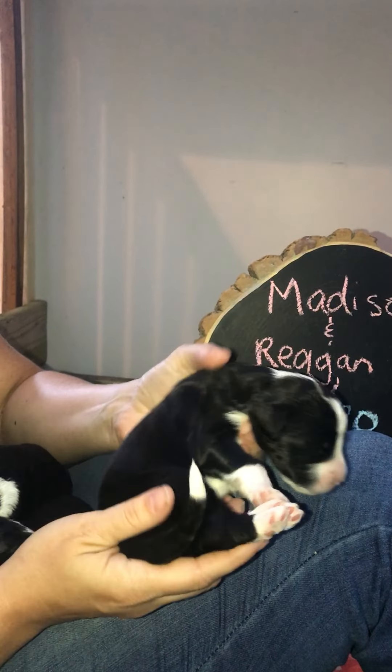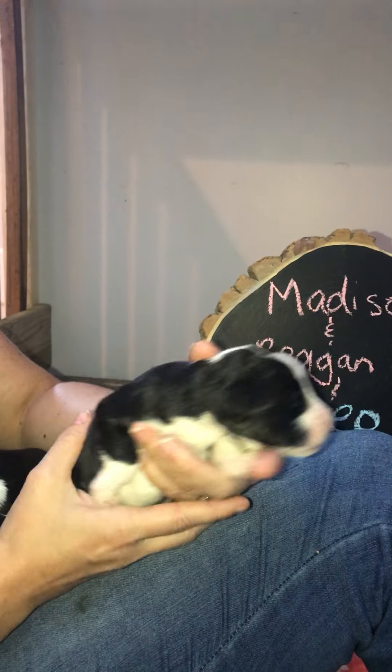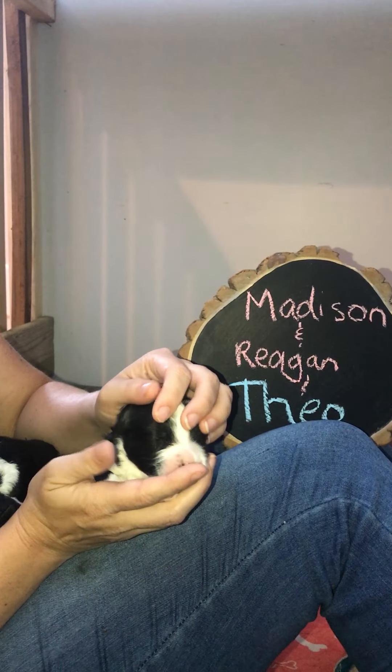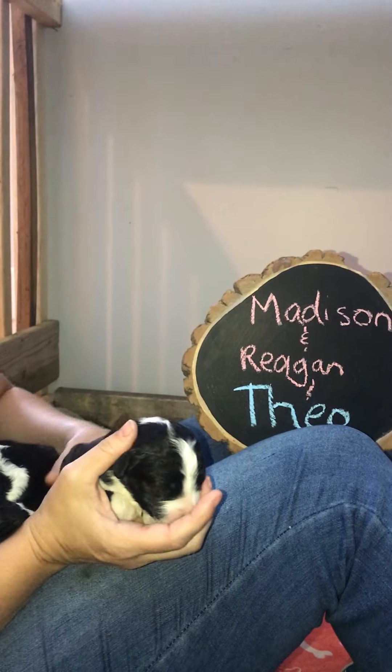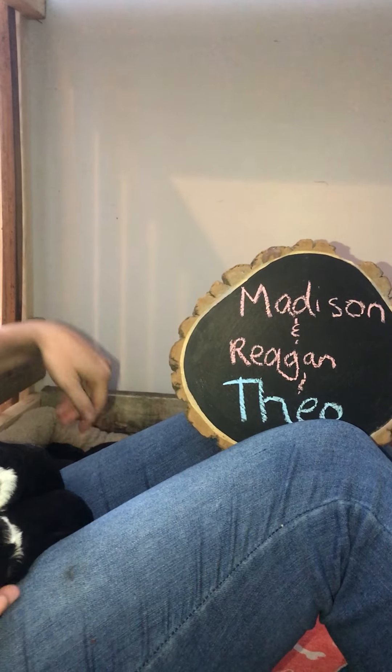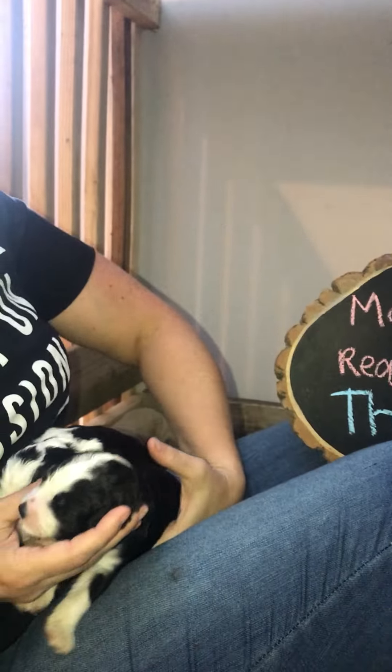She has that white-tipped tail and she is pretty mellow. All of the puppies are pretty mellow, pretty sweet. Mama's taking great care of them — Rosie's been such a great mom, we've been so pleased with her.